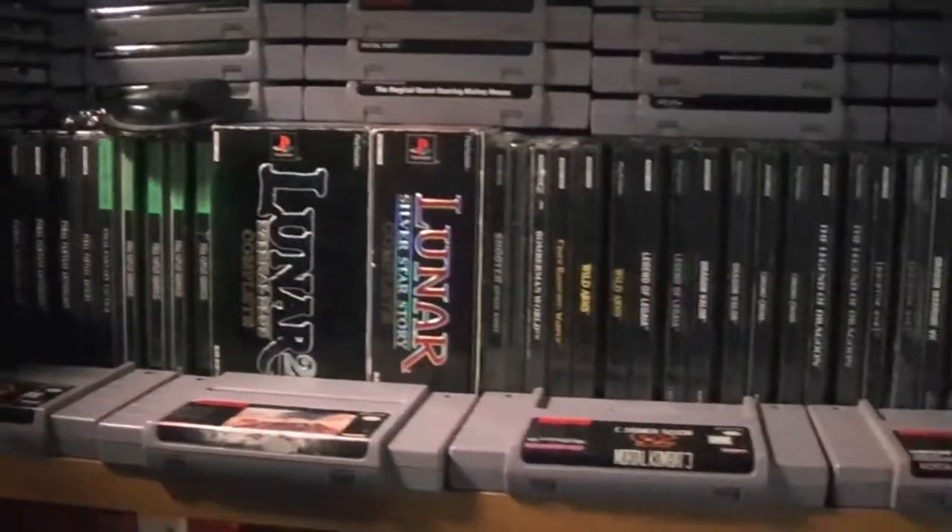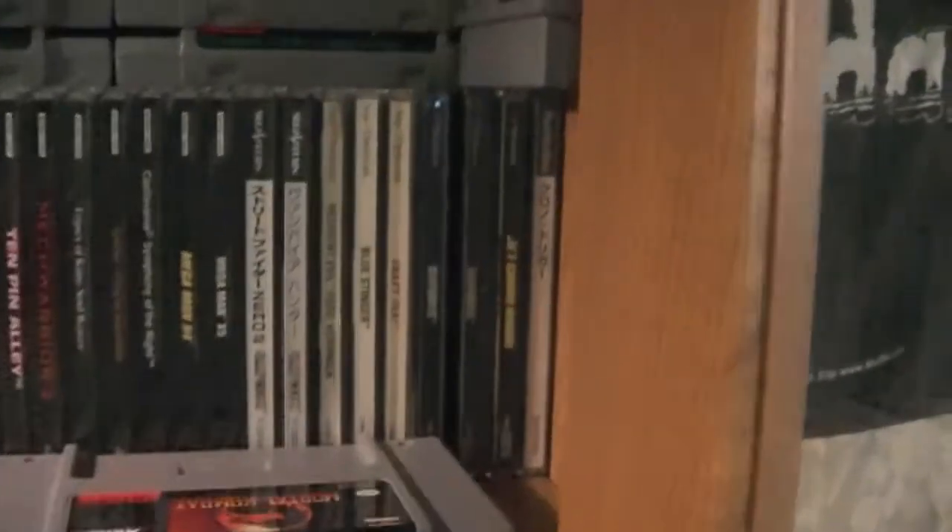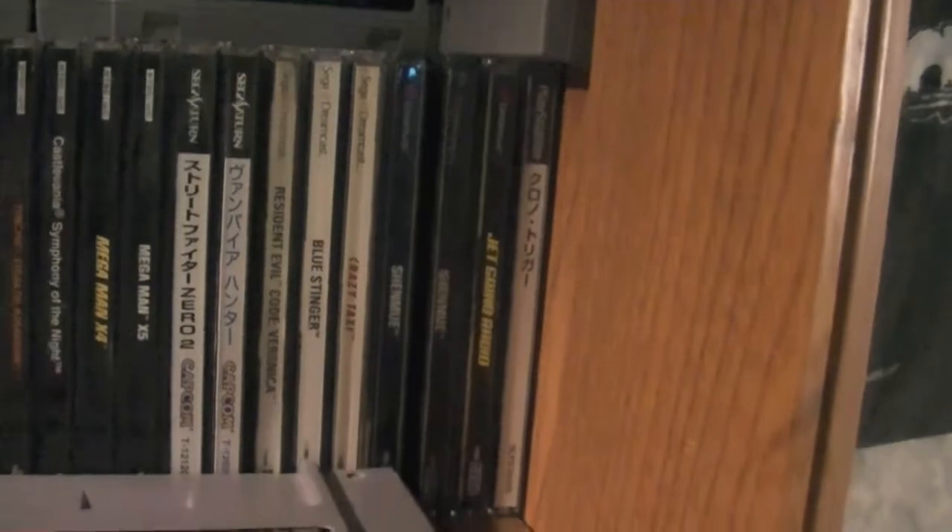Up here we have PlayStation 1 stuff with some Super Nintendo, and then there's some Dreamcast and Saturn stuff. And up here are Super Nintendo games — got some pretty good ones up here.